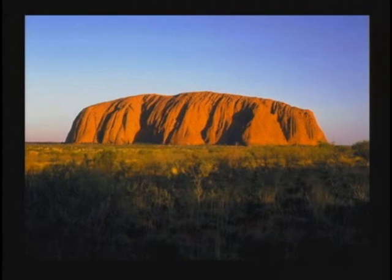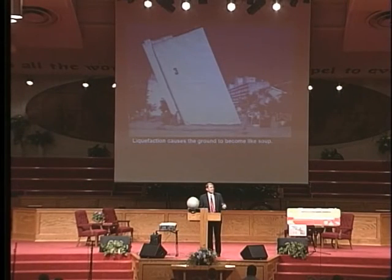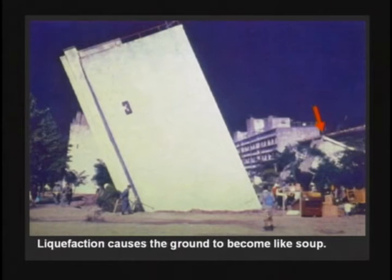During an earthquake, the ground can shake and the water in the ground comes to the surface, and the top of the ground can become like soup. There was an earthquake in Japan that sank these buildings — the buildings actually sank into the ground because of the phenomenon called liquefaction. Water coming to the surface, settling — all the sand grains are loose, almost like quicksand.